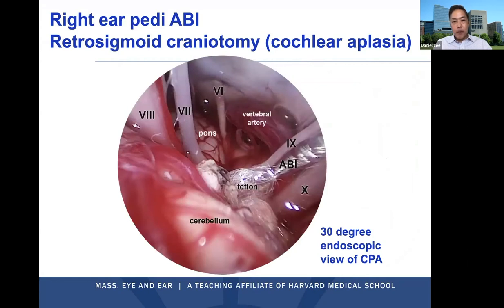Here is an example from our practice — a right ear pediatric ABI procedure done via retrosigmoid craniotomy in a child with cochlear aplasia but relatively well-preserved vestibular end organ. We used a 30-degree endoscope following microscopic dissection to visualize the CP angle: the cerebellum, eighth nerve with mostly vestibular fibers, seventh nerve, sixth nerve, ninth nerve, and tenth nerve. The ABI is placed in the lateral recess of the fourth ventricle, with landmarks including the choroid plexus. You follow the root entry zone of the ninth cranial nerve to the brainstem, find the tuft of choroid plexus, and place the surface ABI array there.